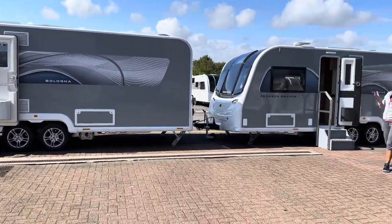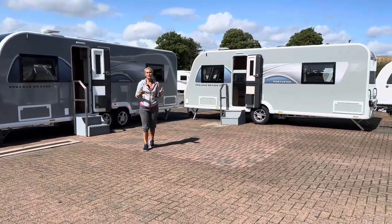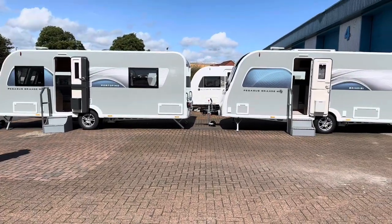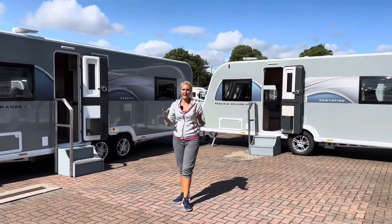The Pegasus Grande models are mid-range in the Bailey lineup — eight-foot wide caravans with air blown central heating, a solar panel, and alloy wheels. These are good mid-range large caravans.